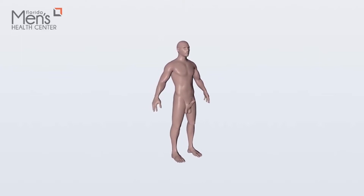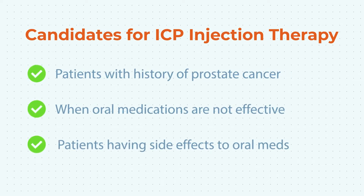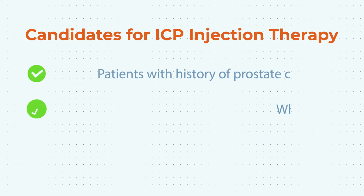The beauty of this treatment is that in a sense we kind of customize the erection. This treatment serves patients like those after prostatic cancer who had a prostatectomy, or patients for whom oral medications like Viagra and Cialis do not work as they used to, or who cannot tolerate the side effects that affect their performance.